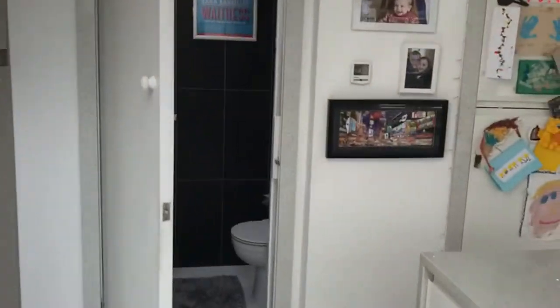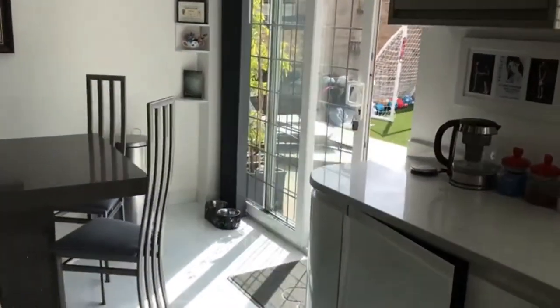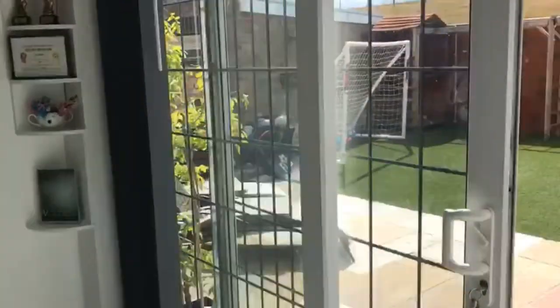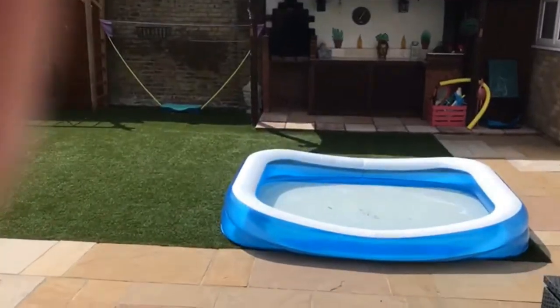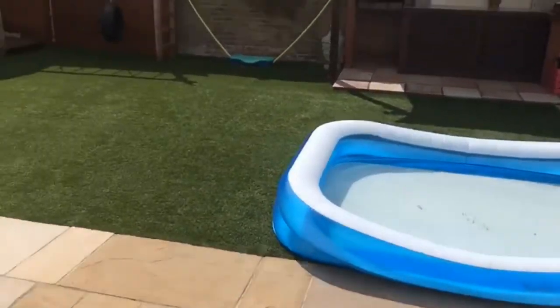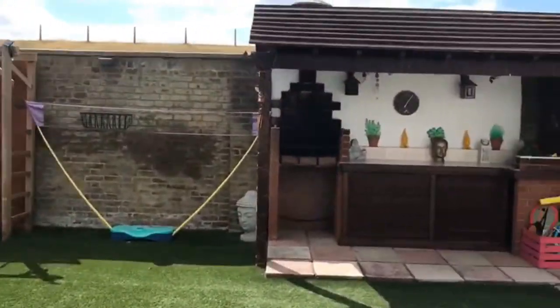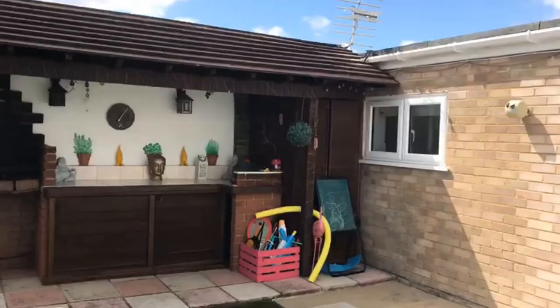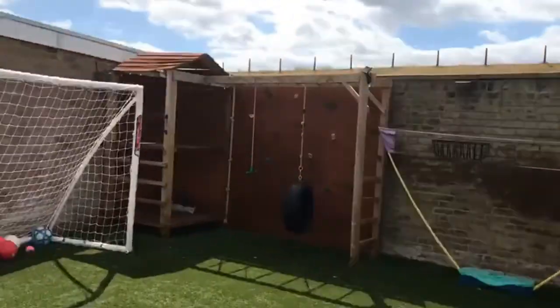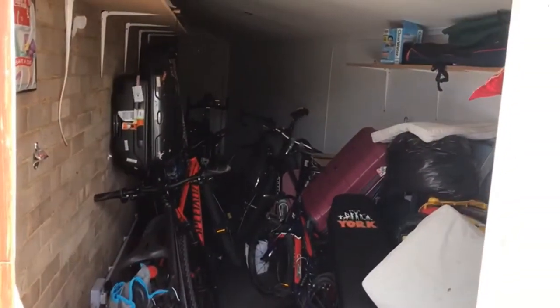Just come back out to the garden. Very secluded, low maintenance, mainly paved with artificial grass. There's a barbecue area and storage. This leads to bike storage, back out to the front.